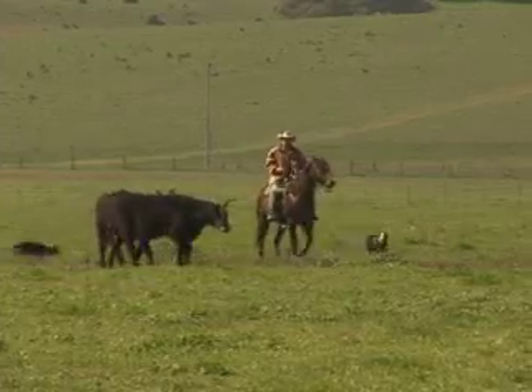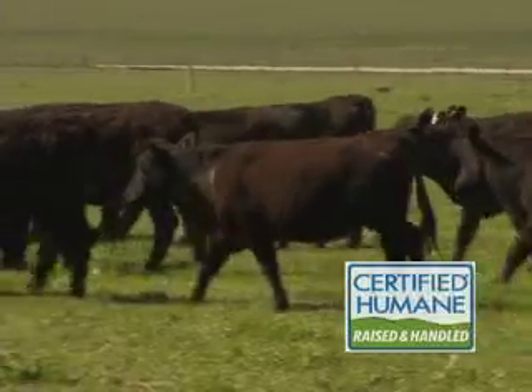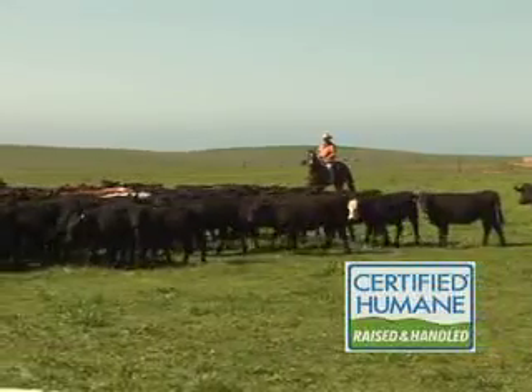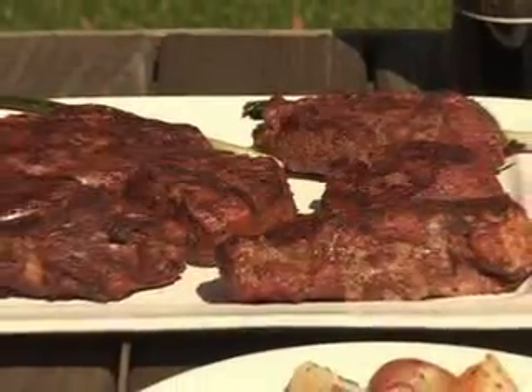I think people want to know who raises their food, and we're very upfront about what we do. Our production standards — we're very proud of them. We don't want to hide them, we want to publicize them. We're doing the right thing. We're a sustainable operation. We're humane handlers. We have a very great respect for our cattle. And the end result is a delicious product that's valued by chefs and gourmands across the country. Cheers.